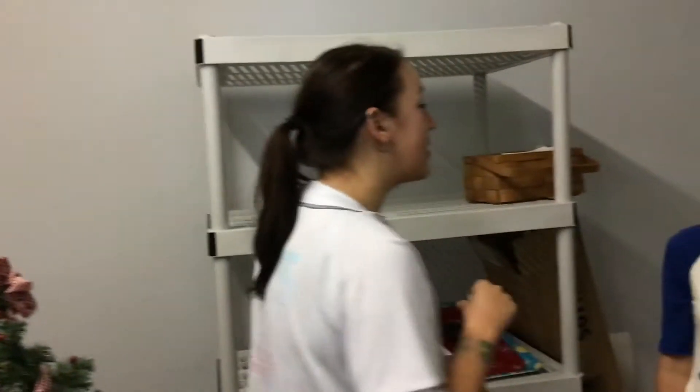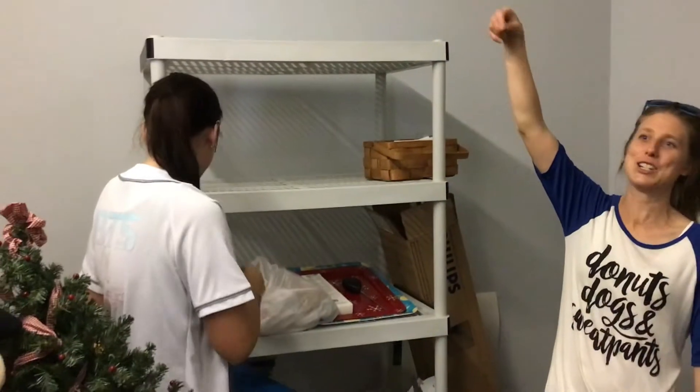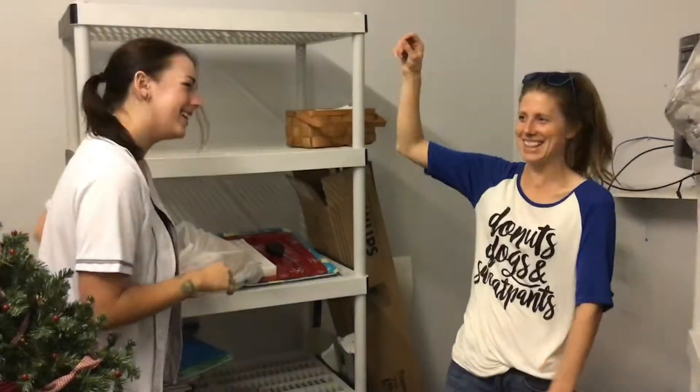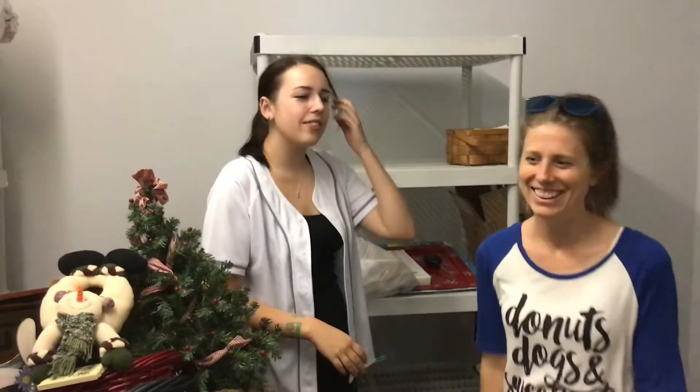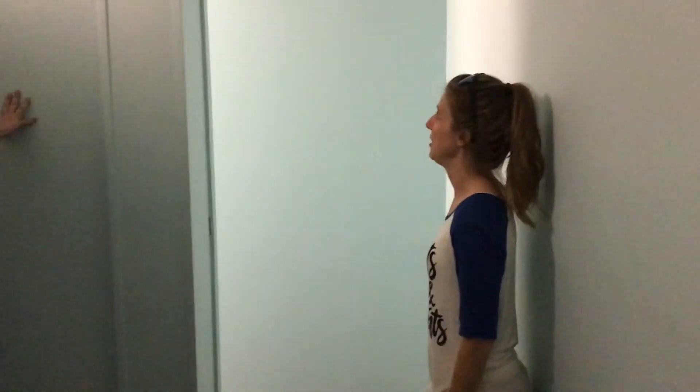Oh, can we use this bell as like a calling card from across the studio? The teachers could ring it — like, someone needs to go potty, please take them. Instead of using the intercom. There's also this piece — we're getting rid of that one, but keeping this.